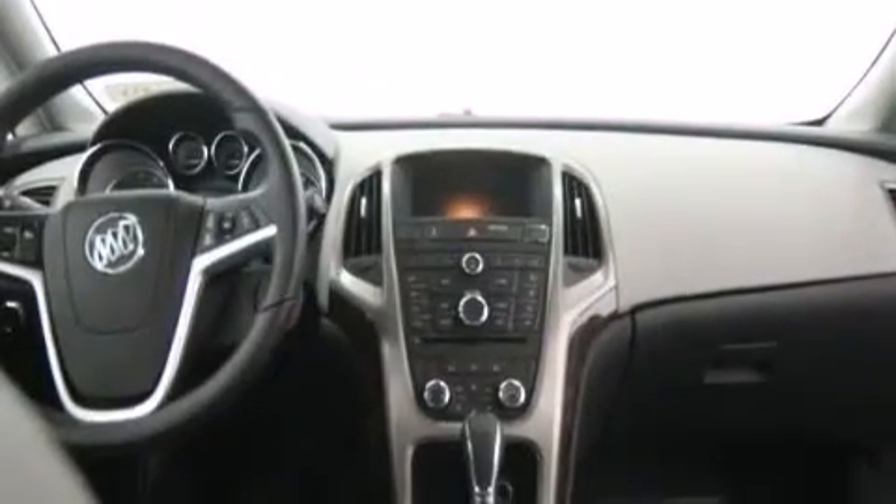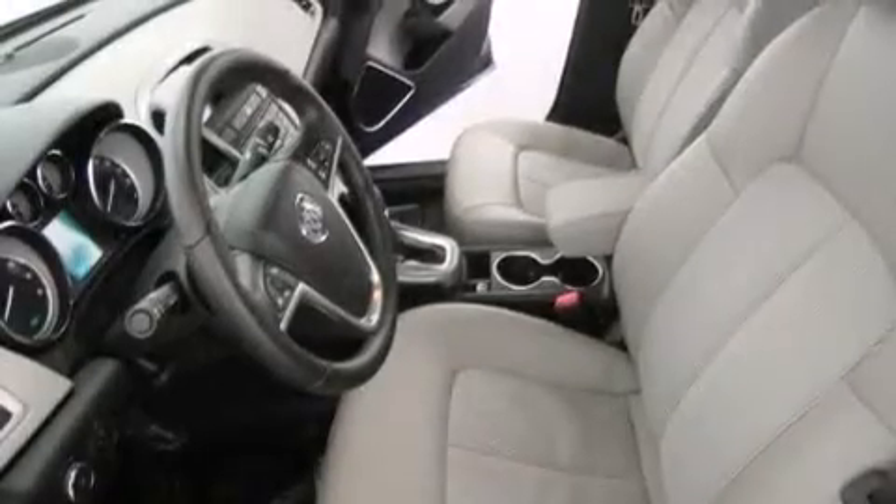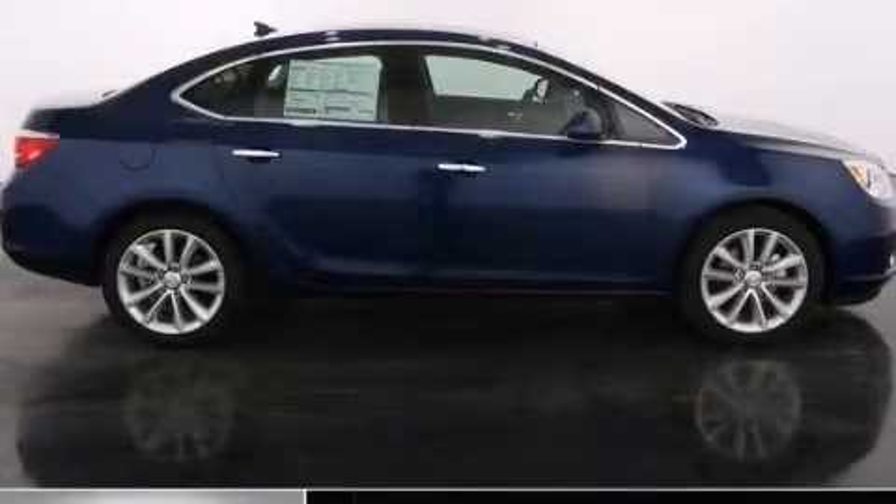With an EPA estimated rating of 32 miles per gallon on the highway, its fuel efficiency will save you time and money. Please call today to reserve this vehicle for a test drive.